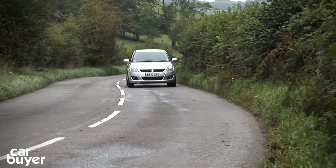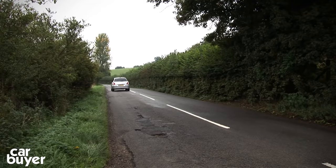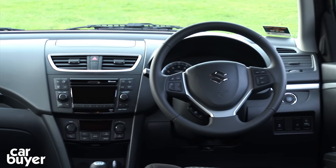At number 8 is the Suzuki Swift. This cheap and cheerful Japanese supermini comes with plenty of kit and is fun to drive. However, the Swift has a small boot, is noisy at speed, and feels a bit budget inside.